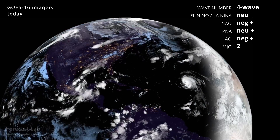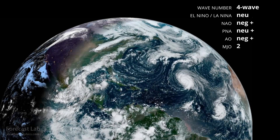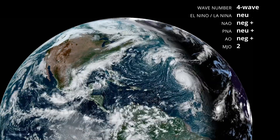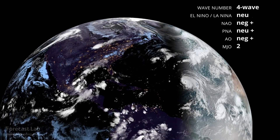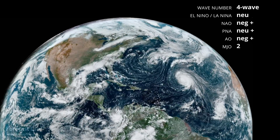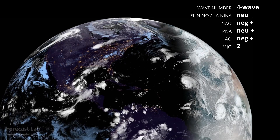Welcome to another edition of Forecast Lab. There's something we haven't done in a while: keeping track of the climate indexes that cover North America. The North Atlantic Oscillation and Arctic Oscillation is negative, which is fairly common during very blocky patterns like what we have right now.